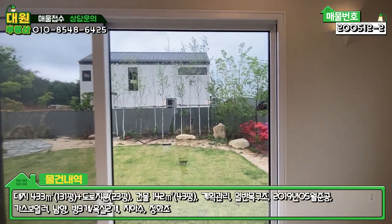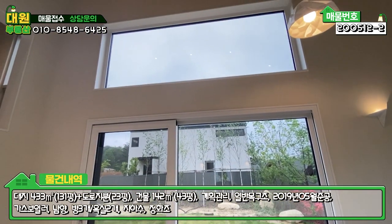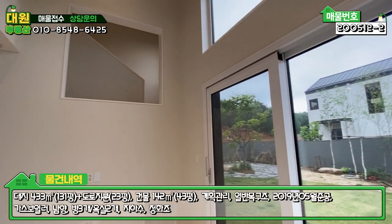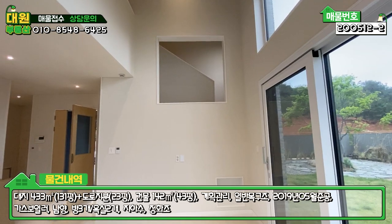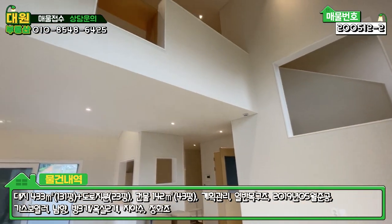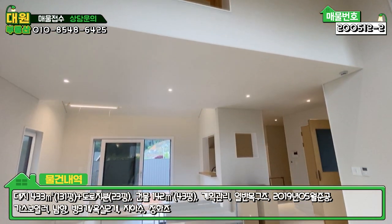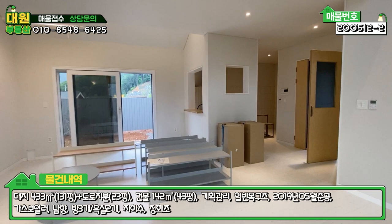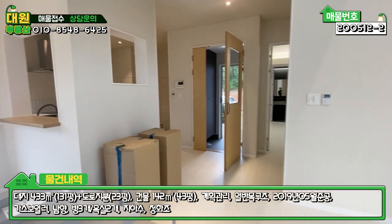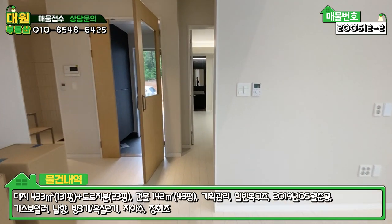메인 마당으로 출입할 수 있는 메인 창 위에도 넓게 공간감을 넓힐 수 있게끔 해놓으셨고, 2층으로 올라가는 계단 쪽에도 뚫어 놓으셔서 2층에서 1층을 내려다 볼 수 있습니다. 구조가 약간 특이하고 설계에 공을 많이 들이신 것 같습니다. 넓은 거실 보셨고요.